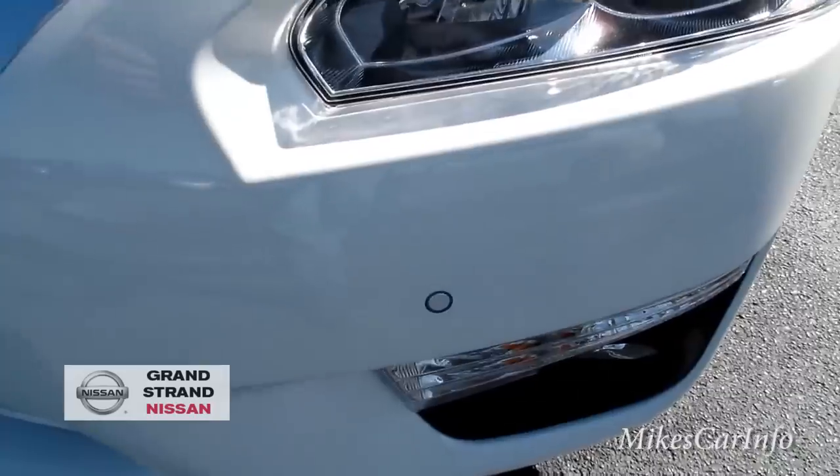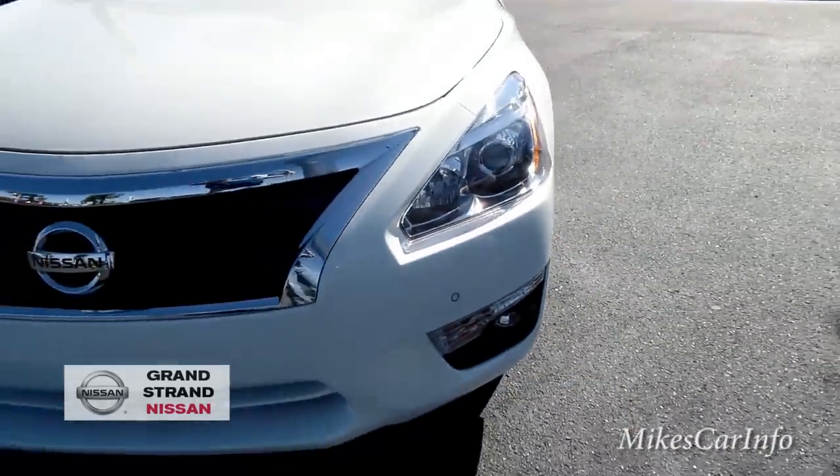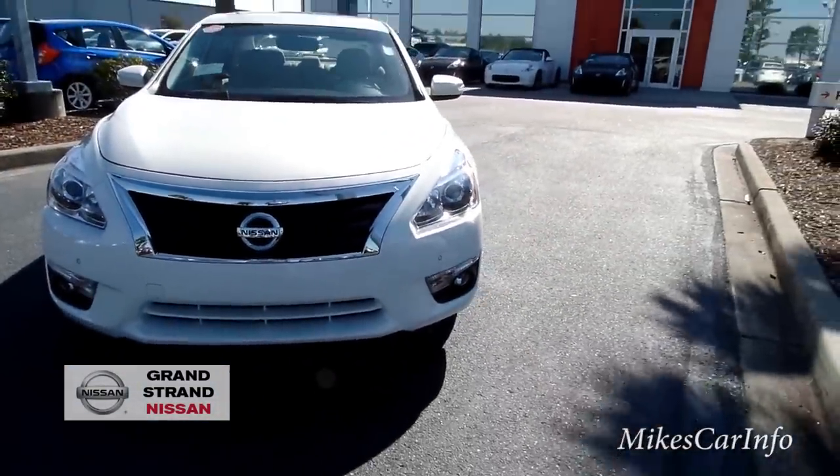We've got a little sonar sensor right there, and there are LED accents around the headlights.